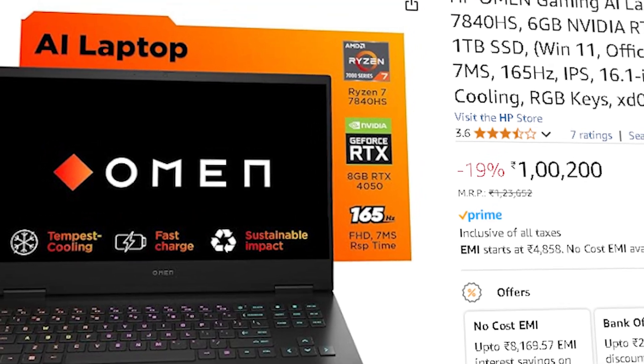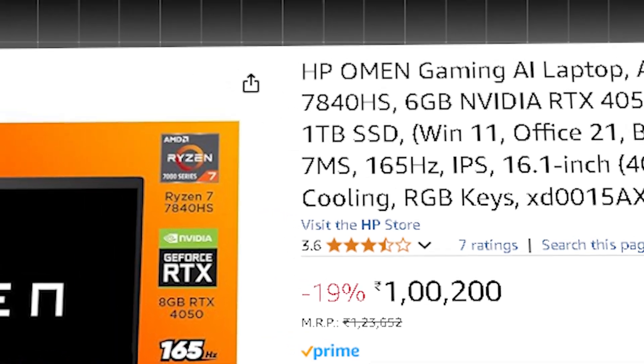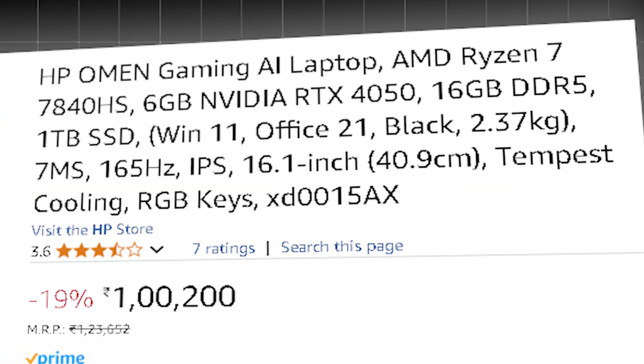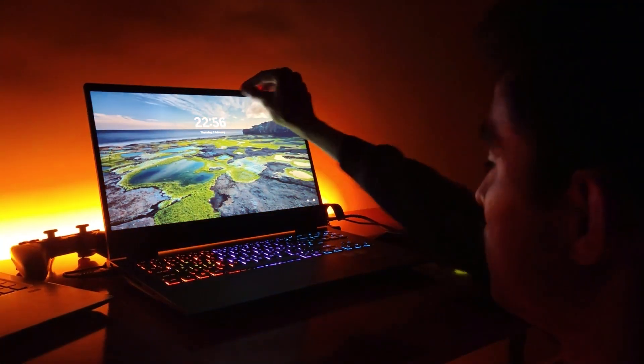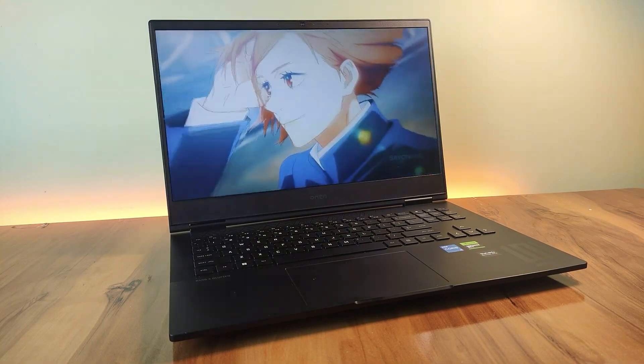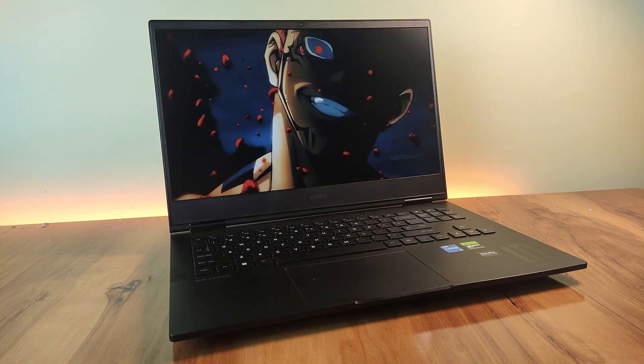The second option is the HP 116, priced around ₹1,00,000, with a Ryzen 7 7840HS, RTX 4050, 16 GB of RAM, and a 16.1-inch QHD 165Hz display. It's the ideal AI workstation capable of handling massive datasets, advanced ML models, and detailed deep learning visualization. The high-resolution QHD screen enhances clarity for coding and AI monitoring.